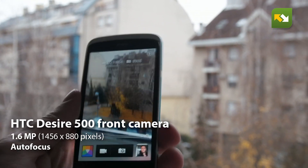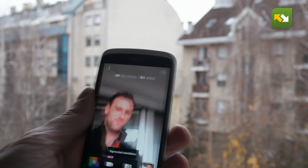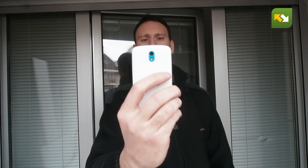The front camera has 1.6 megapixels, and from that you get nice photos if you want to do selfies.